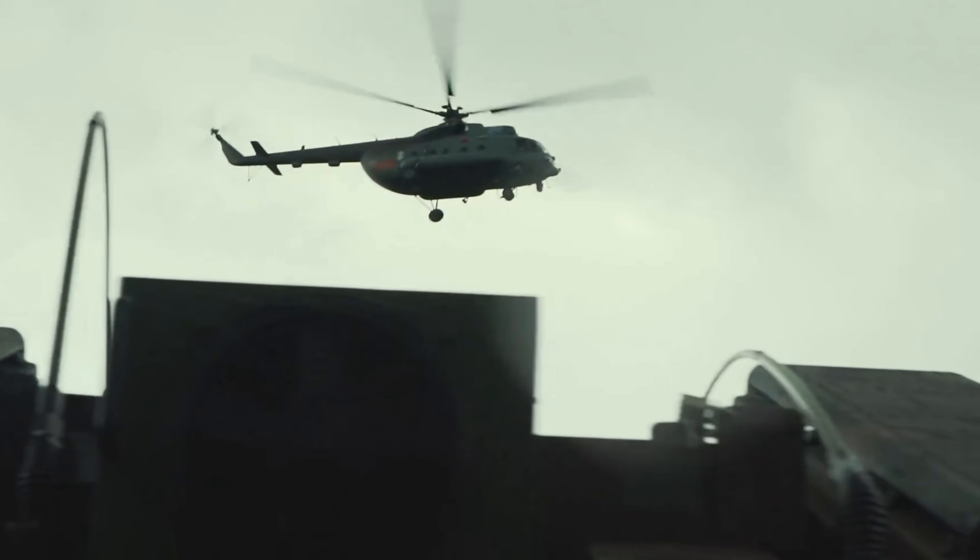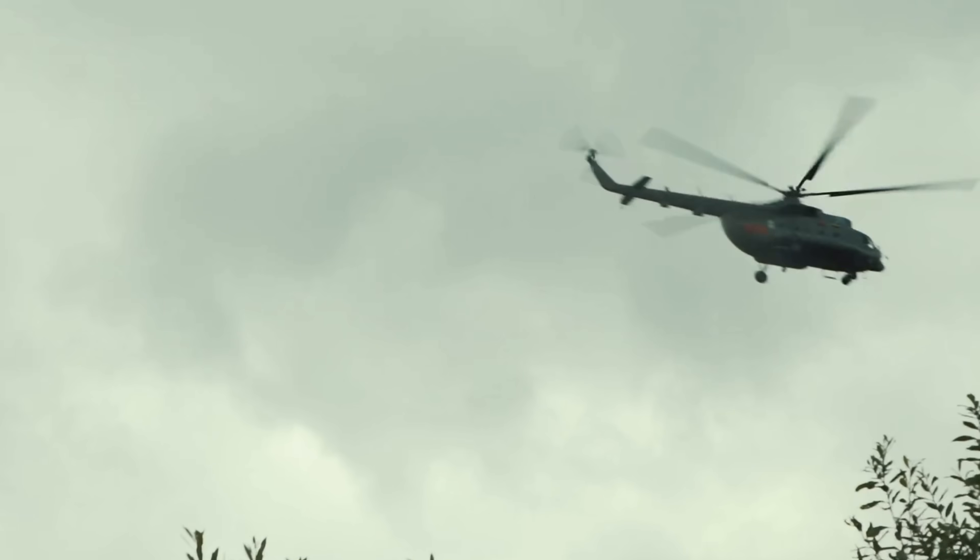Welcome back everyone, it's me Matt. Thanks so much for joining me today. We're talking about SHORAD — short-range air defense.